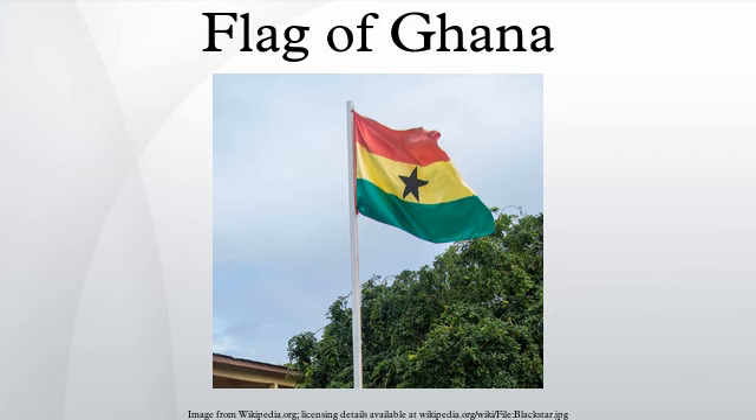The naval ensign is a red St. George Cross on a white flag with the national flag in the canton. The Ghana Air Force has its own ensign which incorporates the flag of Ghana.